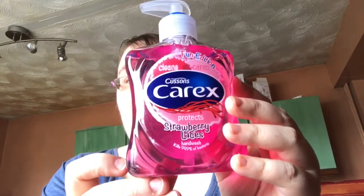Just some hand wash — this one is strawberry laces scented, it was on offer. I just look for whatever's on offer or something I've used before. This one is just a bit fun — it smells just like strawberry laces.